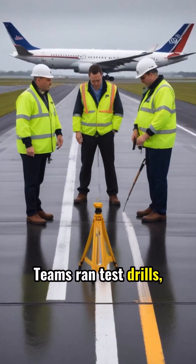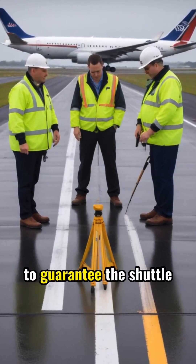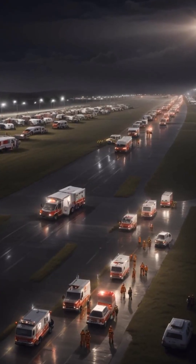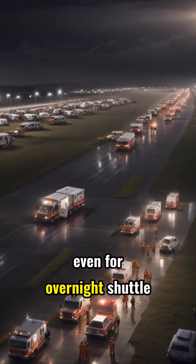Teams ran test drills, checking every meter of the 6,000-meter runway to guarantee the shuttle could land safely. Temporary shelters, medical stations, and emergency vehicles were positioned by the runway, even for overnight shuttle launches.